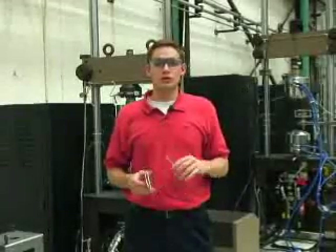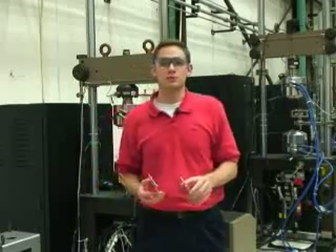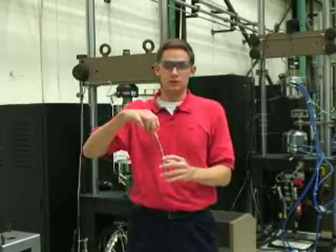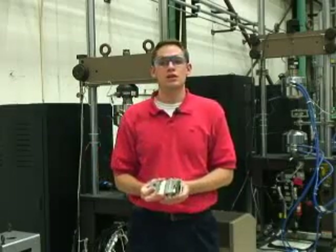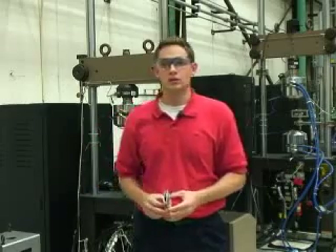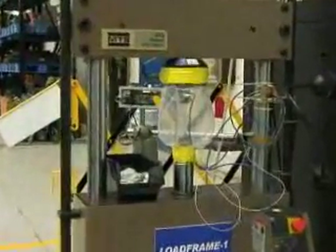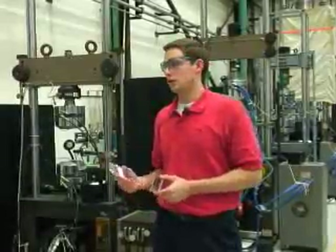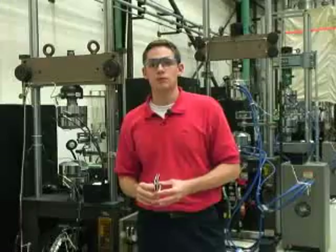We're in the structures testing lab right now. This is where we conduct crack growth and fracture toughness testing on material specimens. What we do is we take a material specimen that kind of looks like this and we cyclically load it back and forth after a crack has been propagated and see that crack grow to a certain length until the material actually fractures and breaks. We use that data to test how tough the material is. You can see here the different load frames that we work on and we load the specimens into the load frame and put in the system what kind of loads we want to cyclically load it at, up to 20,000 pounds per square inch.